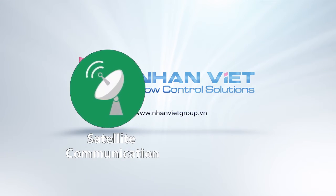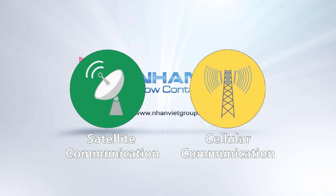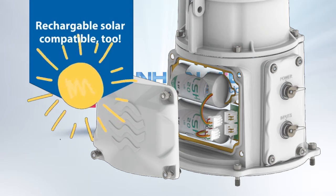FlowConnect offers both satellite and cellular communication options and operates either battery powered or by rechargeable solar.